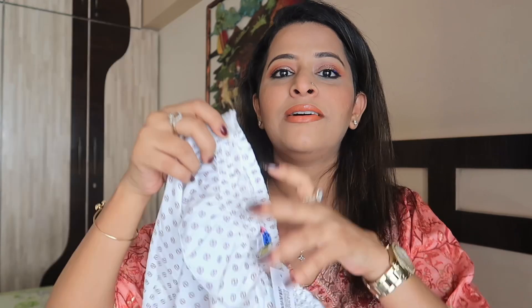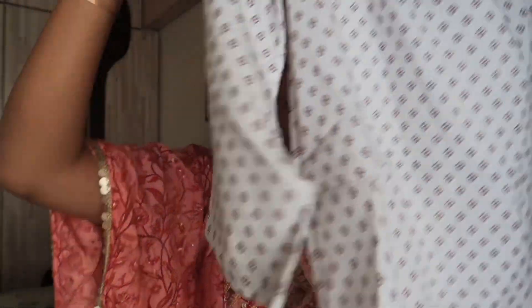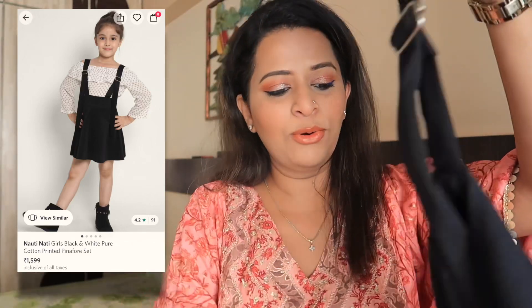Now I will show you what I have for my 7-year-old niece, Kashvi. I have taken a few more items because she is more fond of dressing up. The first outfit I really liked and purchased is this coord set. This is how the entire piece looks like. It's full sleeves and has this type of detailing. The coord set has a skirt — it's like dungaree straps on top. I really like how this outfit looks.